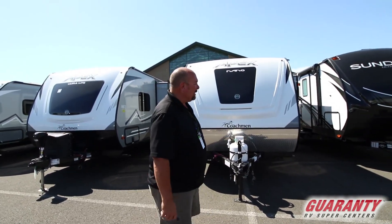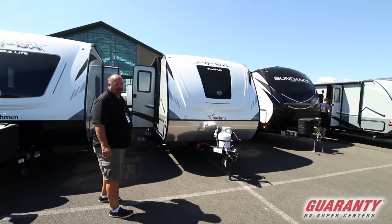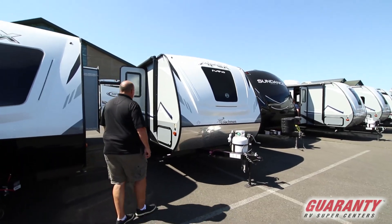Really great trailers, built really well. There's so much to talk about and in this one I think you're going to love the floor plan on the inside.